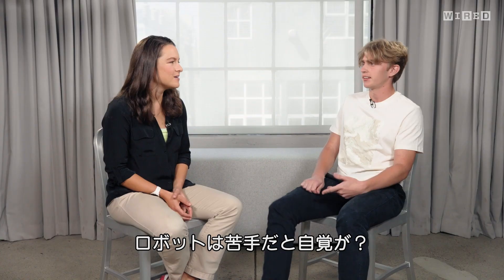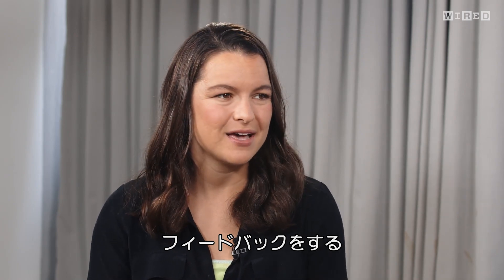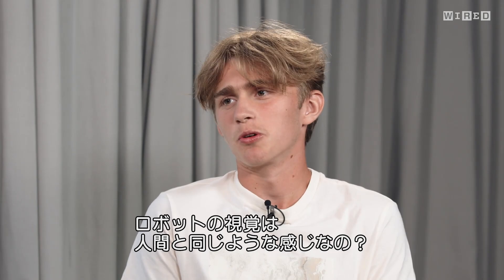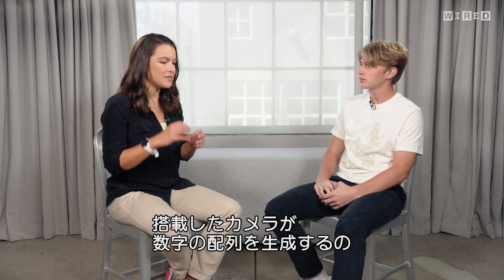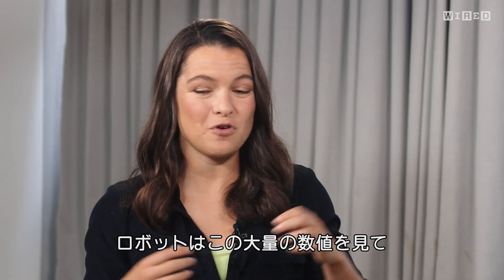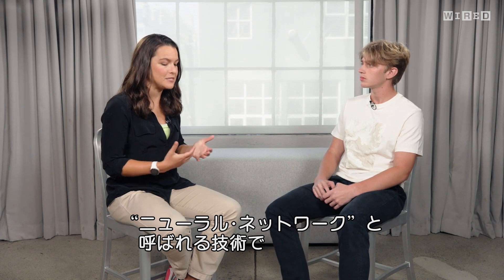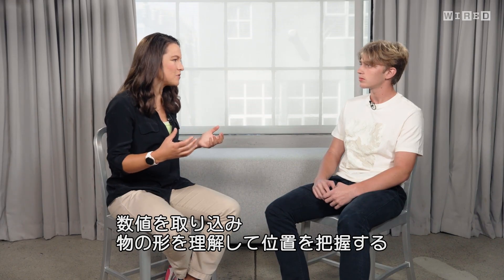Do robots know when they've messed up? In reinforcement learning, the robot tries a task and gets some feedback, similar to how you might train a dog — so it won't necessarily know on its own, especially in early tries. Robots see via a camera that produces an array of numbers — each pixel has three values for R, G, and B. The robot processes this massive set of numbers using neural networks to form representations of objects and their locations in the world.